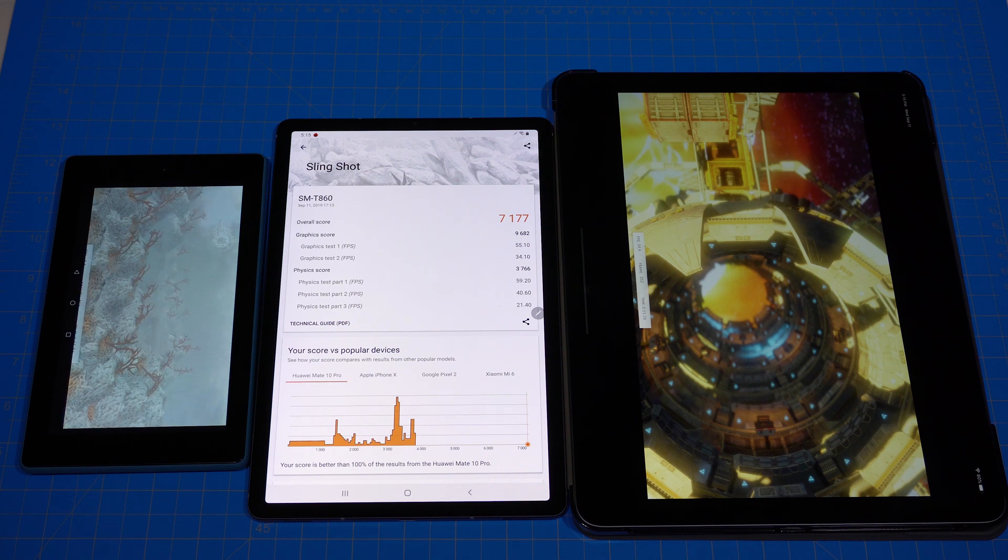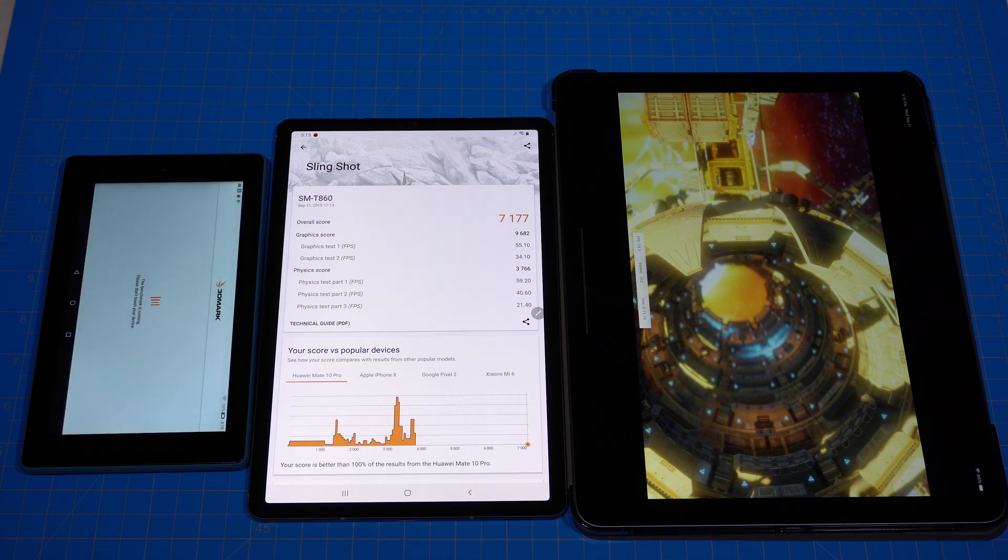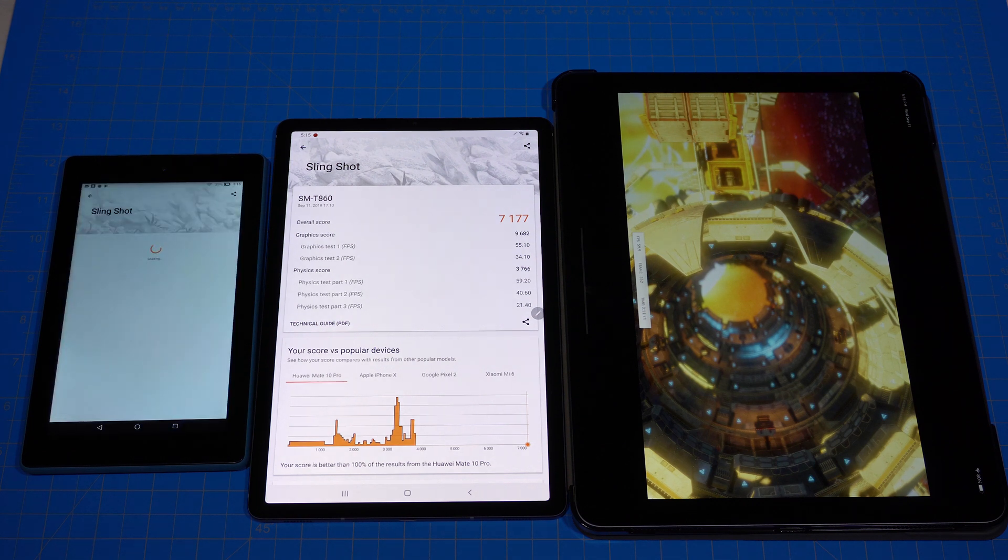Something strange happened — the iPad Pro crashed the first time. I closed out the program and started again, but it looks like it locked up again, so it's not completing the test. The Tab S6 is done, and the Fire 7 finished as well. The iPad Pro definitely lost this test just by not being able to complete it, even though it was running much smoother at a higher frame rate.